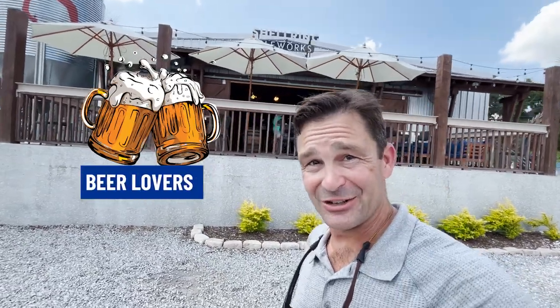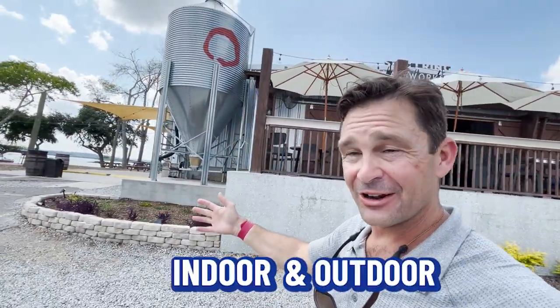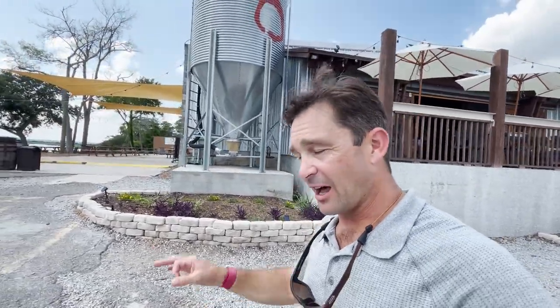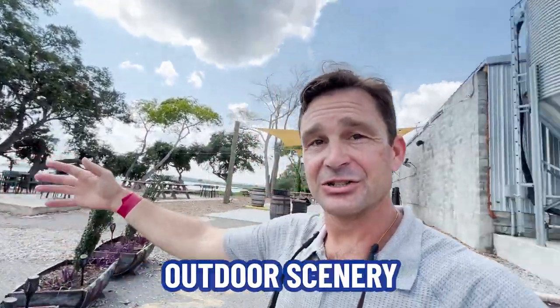Beer lovers, now it's your turn. This is Shell Ring Owl Works — an indoor and outdoor beer garden right here on the water in Port Royal. They've got all kinds of beers to choose from and of course an incredible outdoor scenery and vista. Come check it out if you love a cold brew.